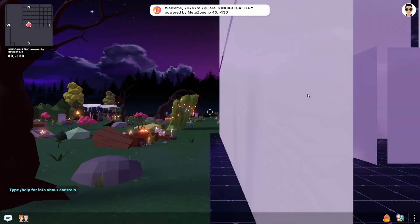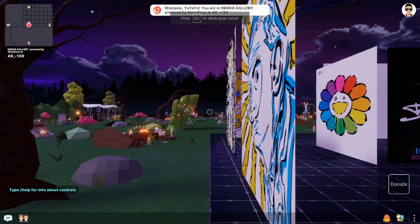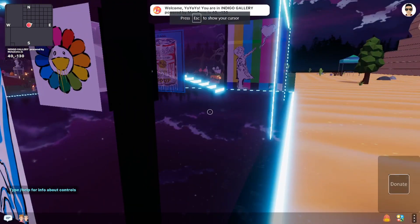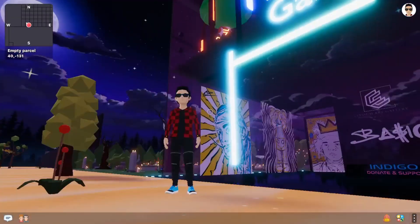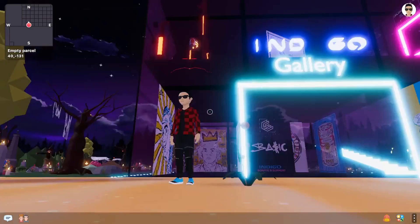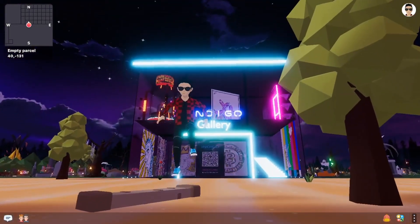All right, here we are at the Indigo Gallery, and it is at 40, negative 1.30. Let's see if we can see anybody else here, and let's see how we get in. So here it is, Indigo Gallery. Let's go back a little bit so we can see the whole gallery itself. Pretty cool, they got the glass windows.